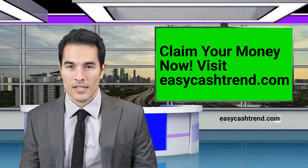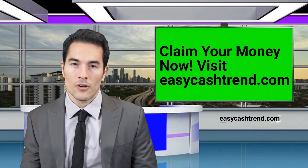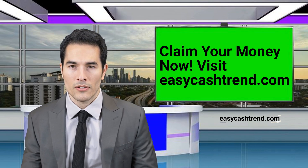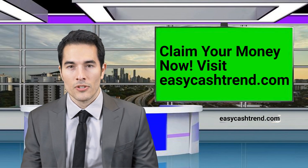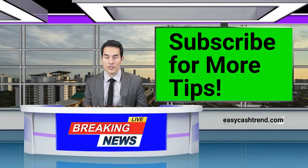There you have it. Getting back your $2,080 from the government that's been sitting unclaimed is totally within your reach. With the right tools and knowledge, you can unlock what's rightfully yours. Thank you for joining us on this adventure.